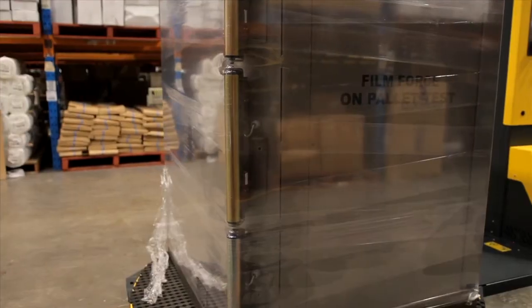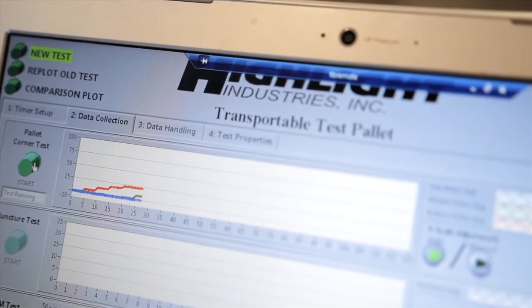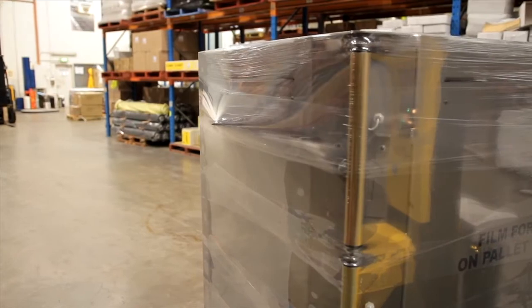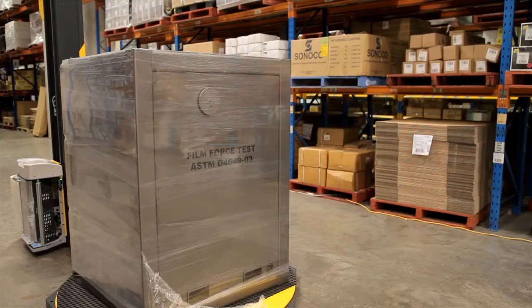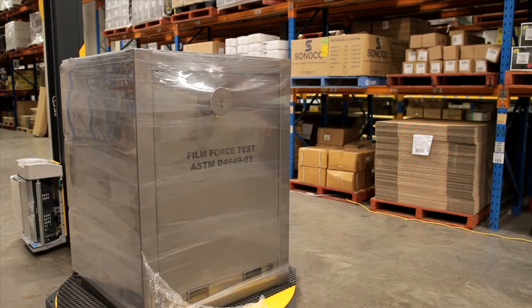The corner sensors determine the film force around the corners of the load and will show if corner crush is likely. The puncture probe tests the tensile strength and how much force is needed to damage the film in transit. The holding force plate measures the elasticity in the film and indicates the secondary force pressure applied to the film.